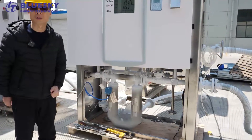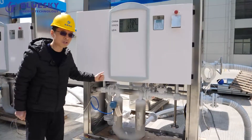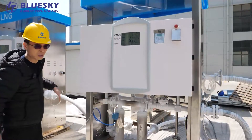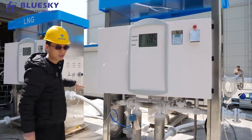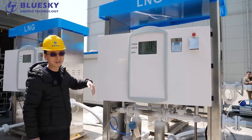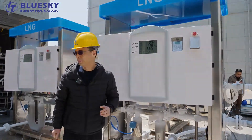The major difference with this machine is it can measure a much higher flow rate — more than 800 liters per minute of LNG. That's my main introduction for the LNG dispenser and station testing process. Later I will show you when we start and we will take another video. Thank you.